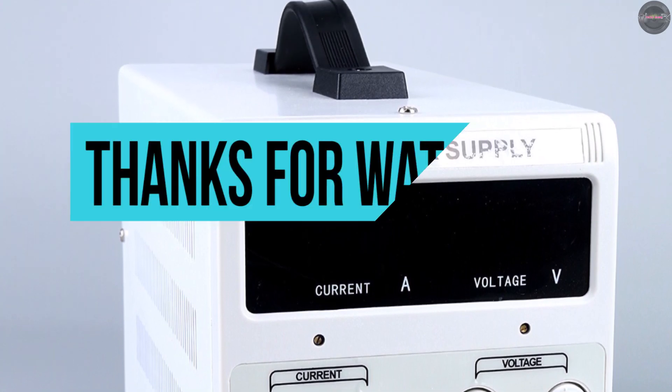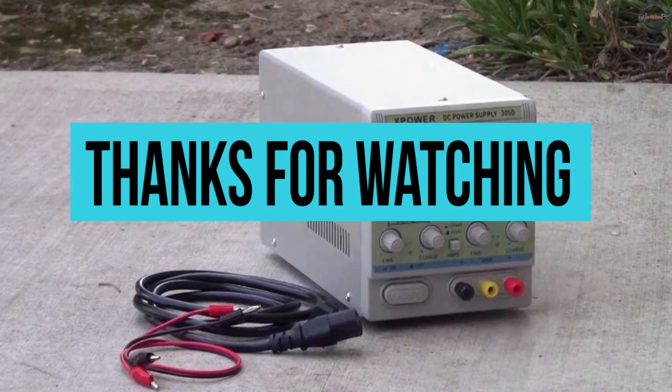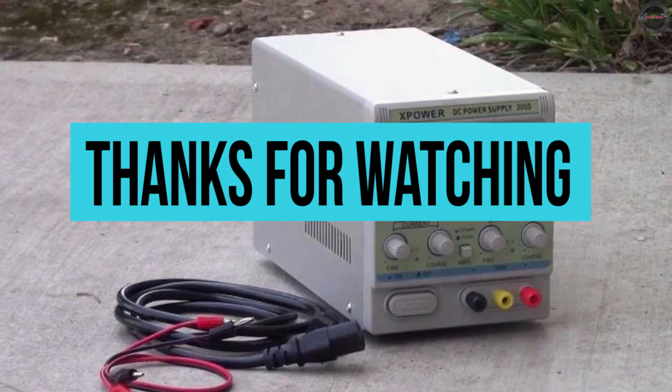This video was about DC power supplies. Show some love by hitting like and subscribing. Stay tuned for more videos. Bye!